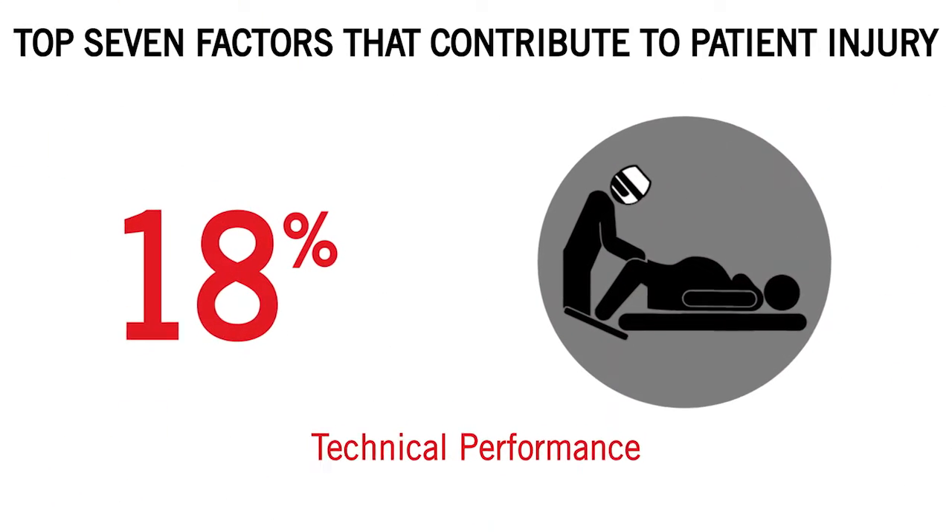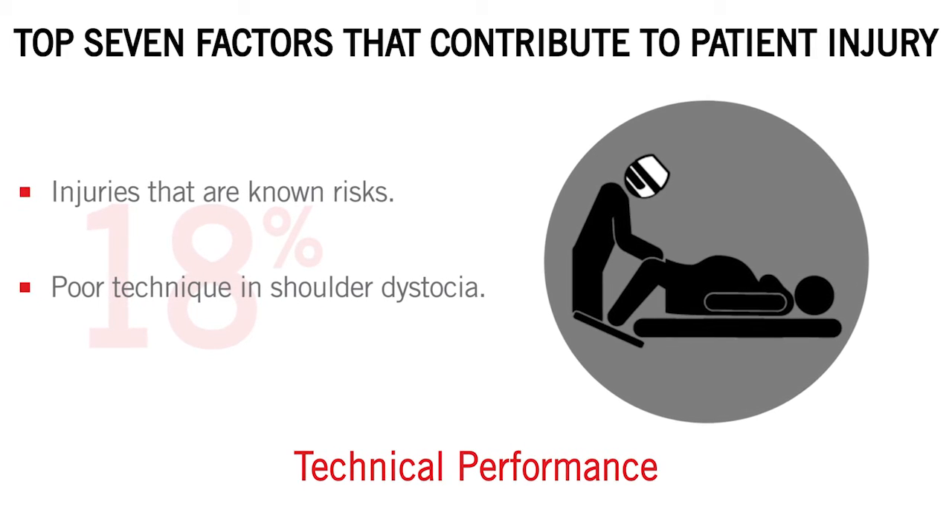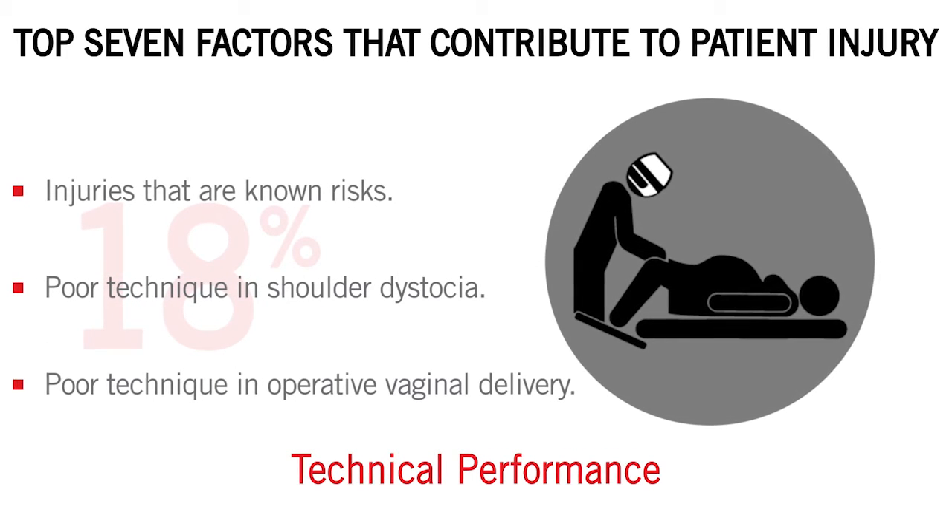Three: technical performance, which includes injuries that are known risks and poor technique in shoulder dystocia and operative vaginal delivery cases.